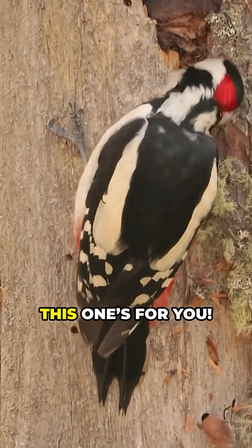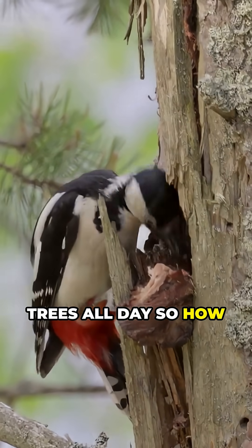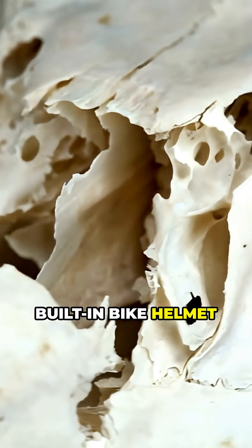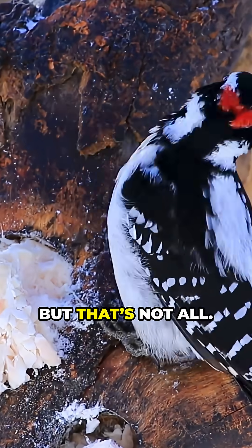If you're a fan of wild facts, this one's for you. Woodpeckers slam their heads into trees all day, so how are they not dizzy? Let's find out. First up, their skull is like a built-in bike helmet. Super spongy bones soak up the shock. But that's not all.